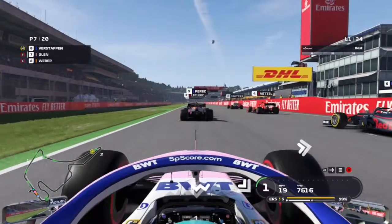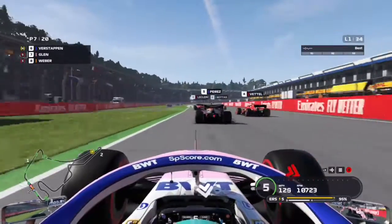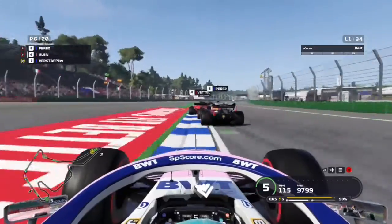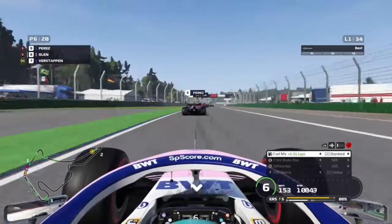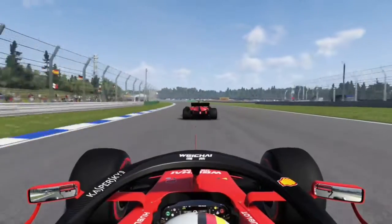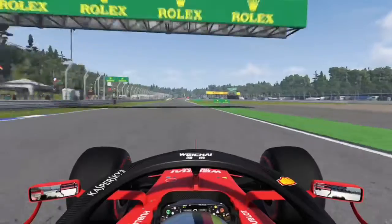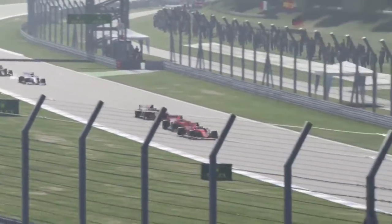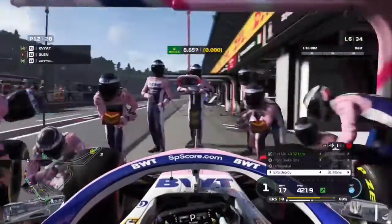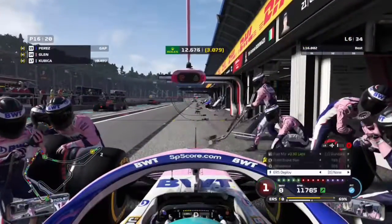Five red lights and away we go for the start of the German Grand Prix. Getting a good start compared to Verstappen, we go side by side with them into the first corner, hold around the outside and take P6. Sebastian Vettel is behind his teammate at his home Grand Prix, but he makes the move on his teammate and moves into third position.